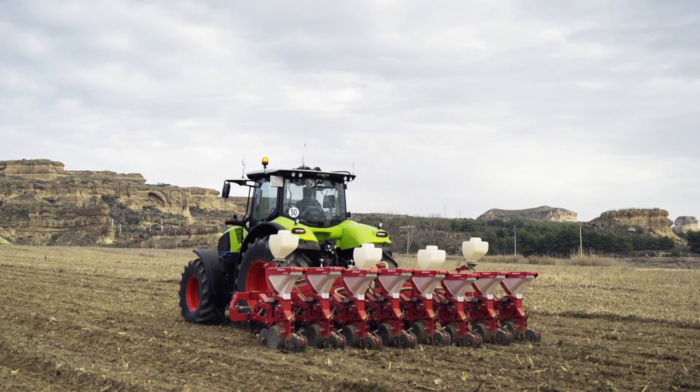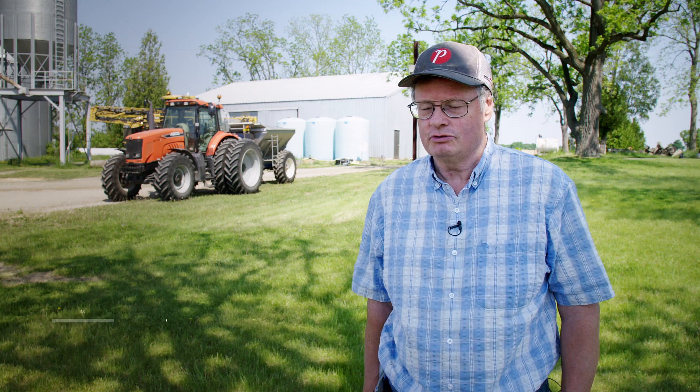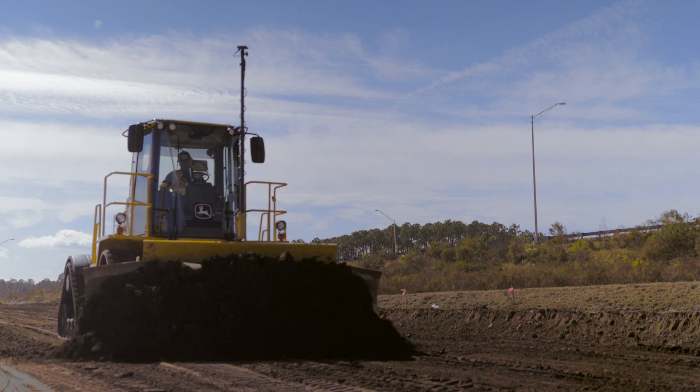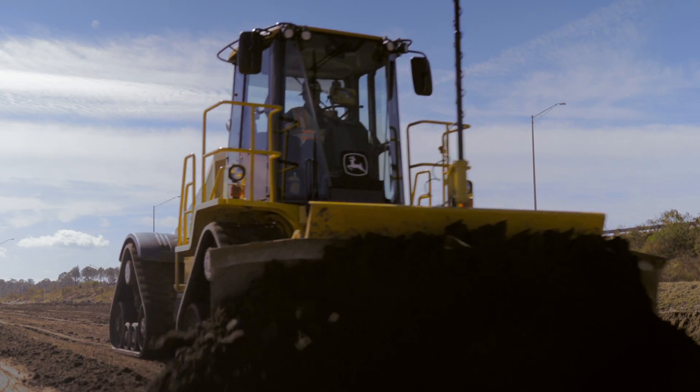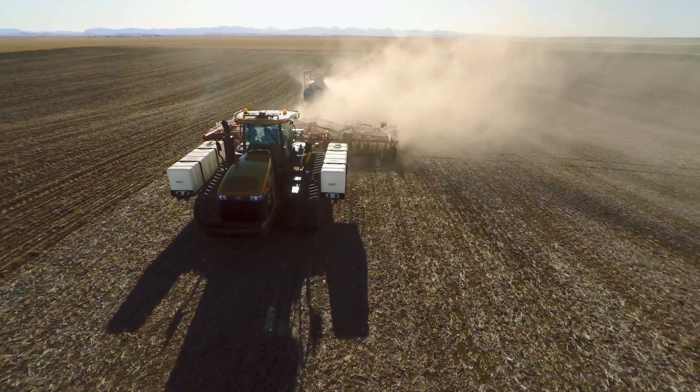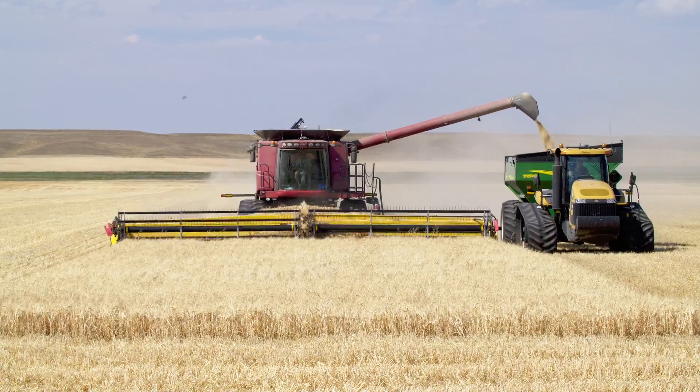The most important part is utilizing equipment to its fullest. RTK allows us to do that and therefore we make a little more out of every field. Calibrated to accuracies of within two centimeters, TopNet Live provides unparalleled precision and repeatability with every pass from season to season.